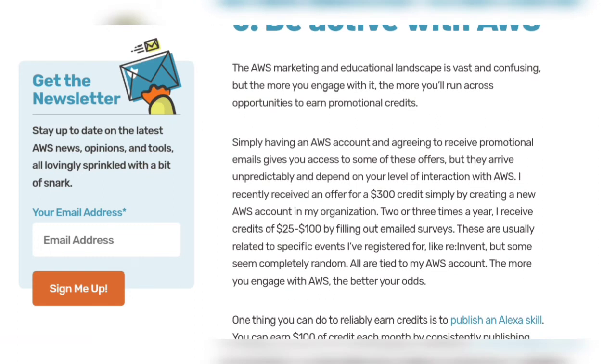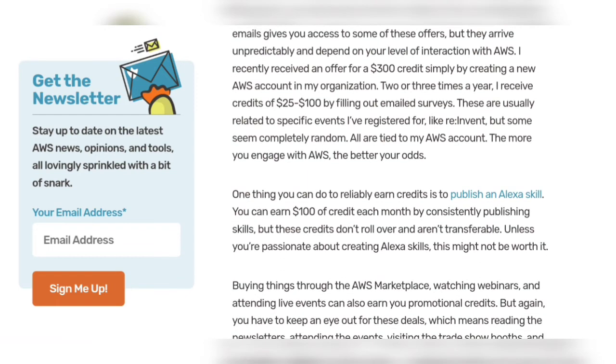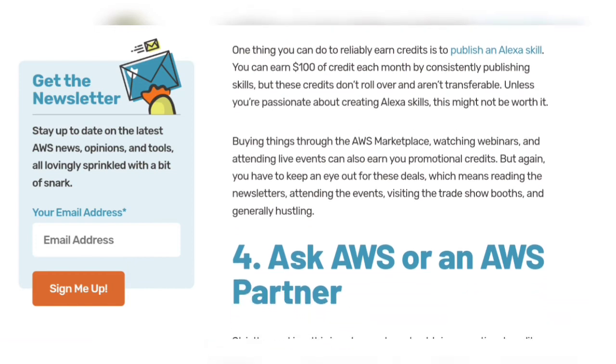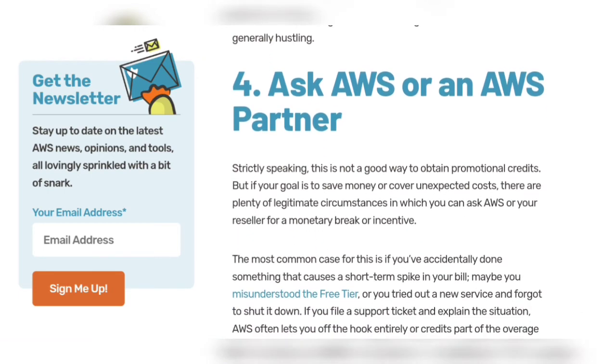Number three: be active with AWS. The AWS marketing and educational landscape is vast and confusing, but the more you engage with it, the more you will run across opportunities to earn credits. One reliable way to earn credits is to publish an Alexa skill — you can earn one hundred dollars of credit each month by consistently publishing skills, buying things through the AWS Marketplace, and watching webinars.